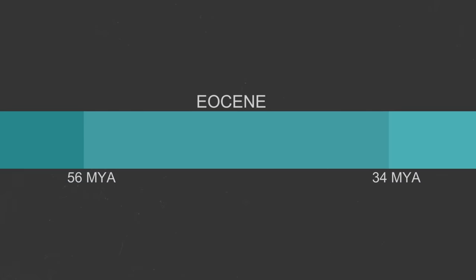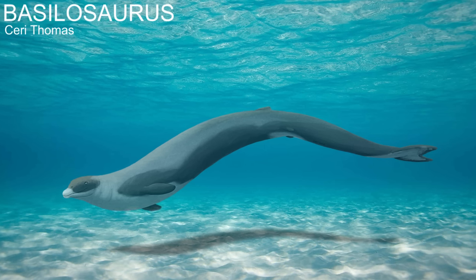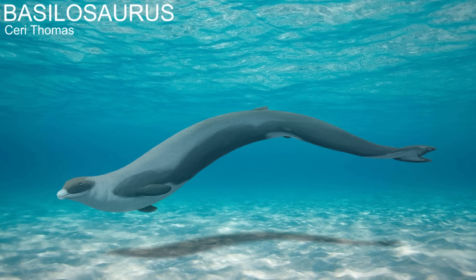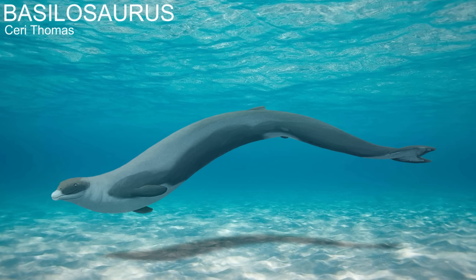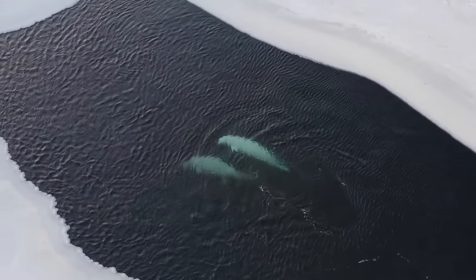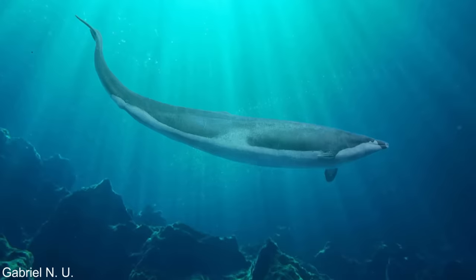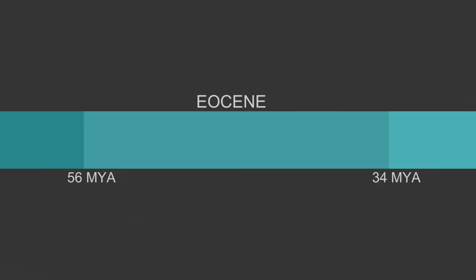Whales did not have this complex system when they first entered the oceans. Whales adapted to life in the sea around 50 to 40 million years ago, and the first whales were known as the Archaeoceti, or the ancient whales. The first fully aquatic Archaeoceti were known as the Basilosaurids, which were quite primitive, still retaining many features from their terrestrial origins like a neck and small hind limbs, and showing no evidence of any echolocating abilities. The Basilosaurids were the most dominant whale family for many millions of years, but around 35 million years ago, at the very end of the Eocene, whale evolution took a very different pathway.